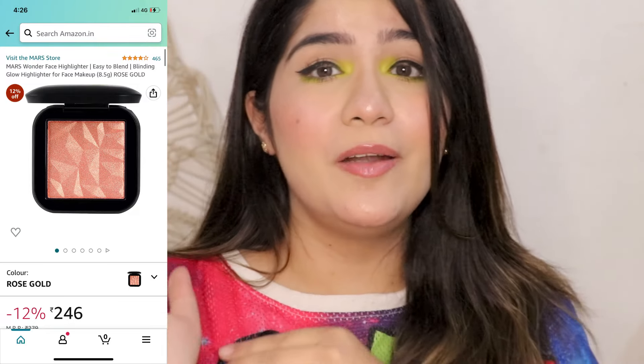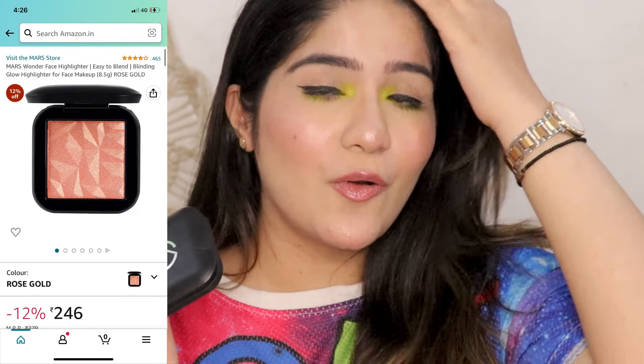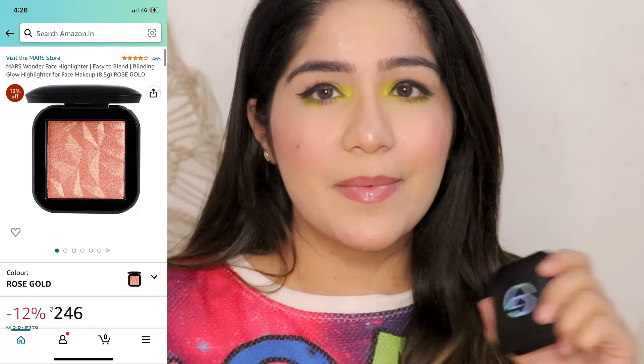The first highlighter is going to be this Mars highlighter. I have shared how much I love this highlighter. First of all, look at the packaging and price — it is such an affordable highlighter, and of course there is a discount on Amazon. It has a magnetic closure, and it comes full size with a mirror. It is so buttery, creamy, and smooth.